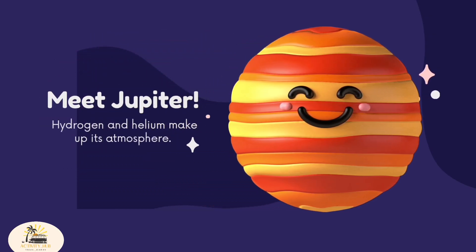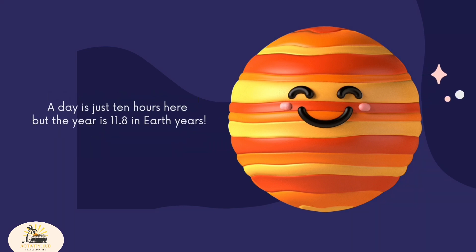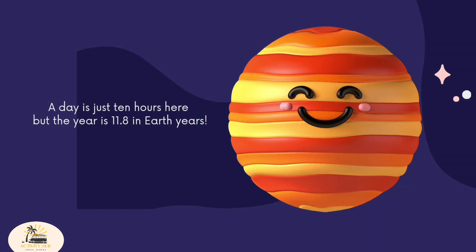Meet Jupiter. Hydrogen and helium make up its atmosphere. A day is just 10 hours here, but the year is 11.8 in Earth years.